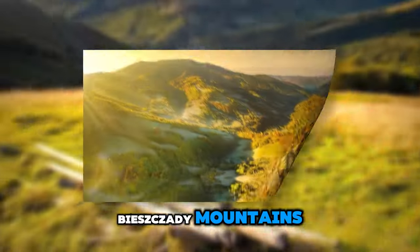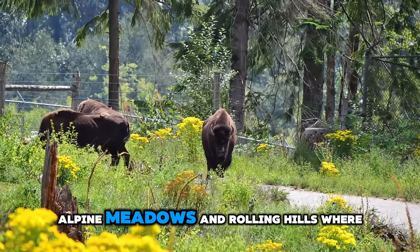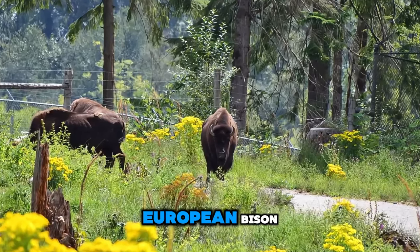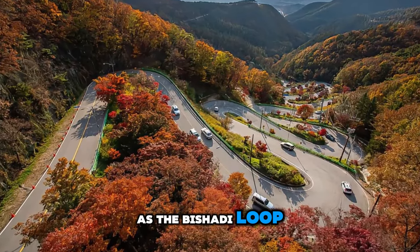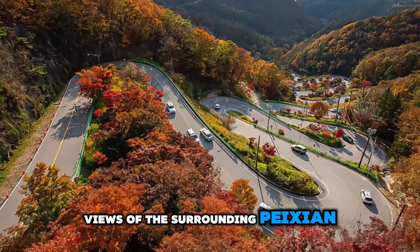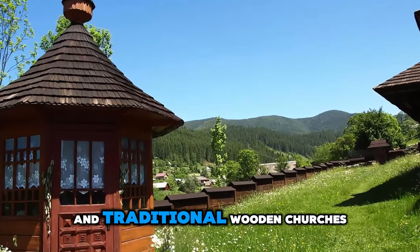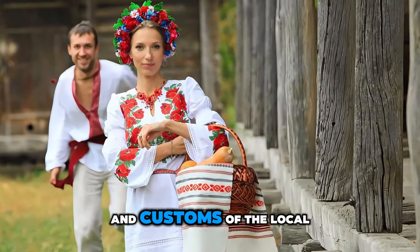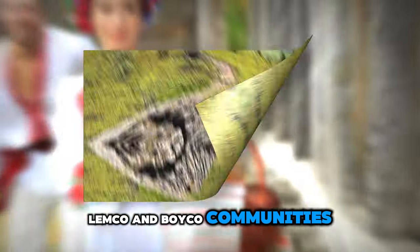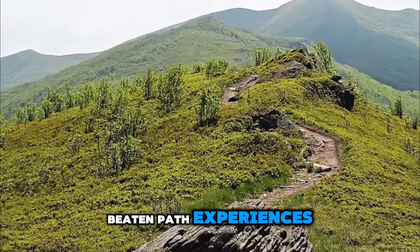Bishadi Mountains. Discover the unspoiled beauty of the Bishadi Mountains, a remote and rugged region in southeastern Poland known for its pristine landscapes and wilderness. Explore dense forests, alpine meadows, and rolling hills where European bison, wolves, and lynx roam freely. Hike along scenic trails such as the Bishadi Loop, which offers panoramic views of the surrounding peaks and valleys. Experience the tranquility of remote mountain villages and traditional wooden churches, and immerse yourself in the rich folklore and customs of the local Lemko and Boyko communities. The Bishadi Mountains are a paradise for nature lovers and adventurers seeking off-the-beaten-path experiences.